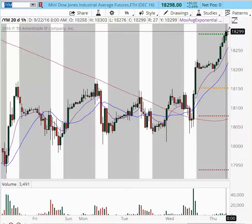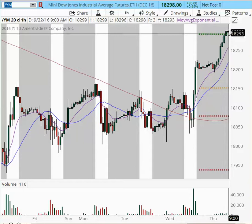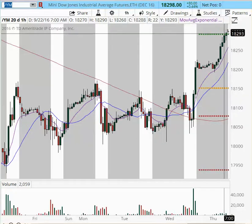The 18,300 area has a lot of resistance from a prior low from September 1st. We are expecting a pullback right into this area. We had an extreme rally, so a pullback would be expected all the way to 18,250. However, if we get a tight consolidation at 18,300, we can expect another move higher. The next resistance area is going to be at 18,390, with follow-through into 18,400. We are looking very bullish, with a target for this week of 18,500.